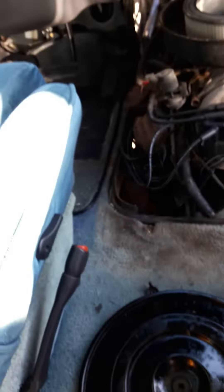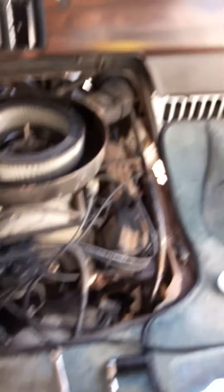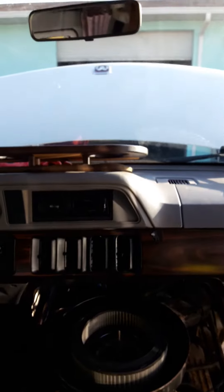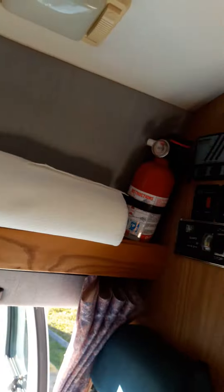I would definitely replace this carpet — there's not much to it, just right here — or at least get it cleaned. Not much to these things overall; they're very well built and engineered.